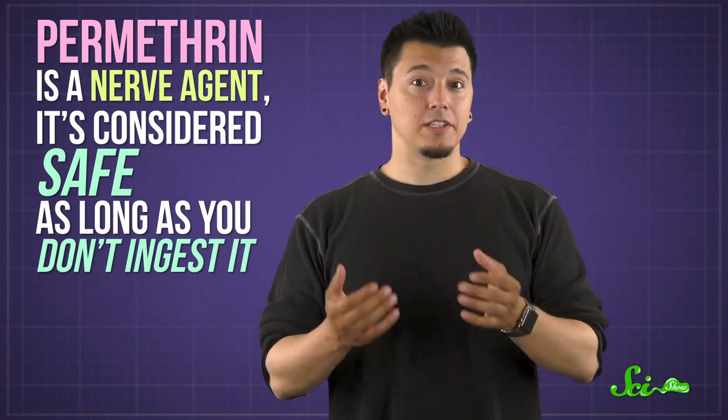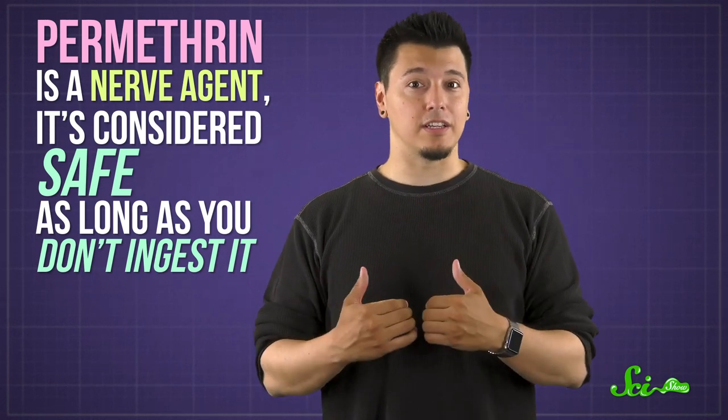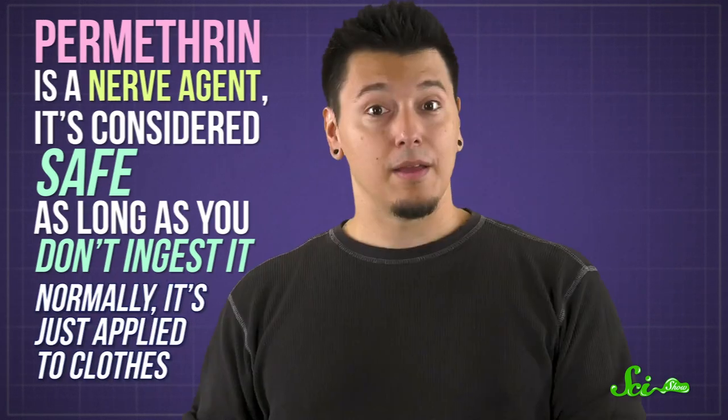If you want to fight off those parasites, you're better off sticking with treatments made for humans, like permethrin. Although it is a nerve agent, it's considered safe as long as you don't ingest it. Normally, it's just applied to clothes. It might not last as long as a collar, and it might not be as powerful as what your dog takes, but it will keep you safe. And that's what matters.